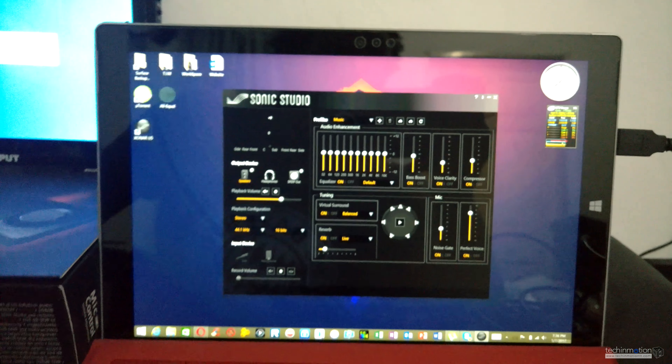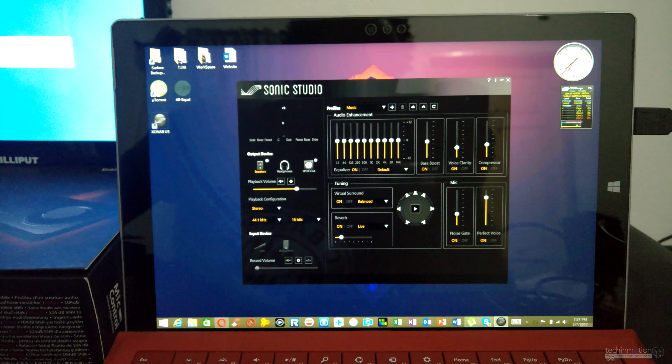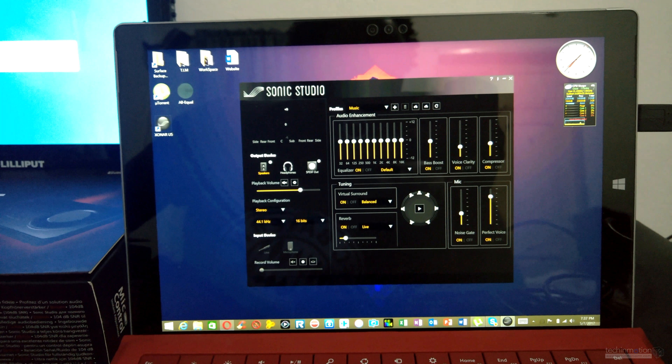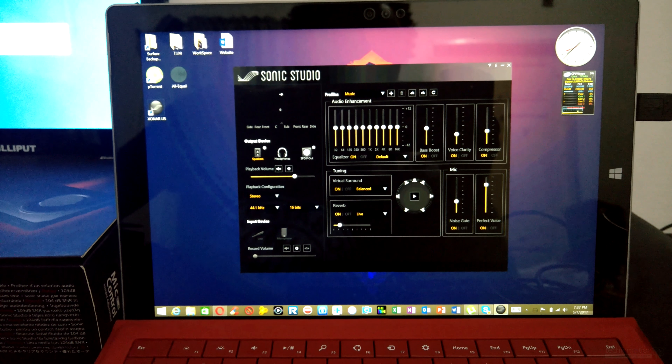I do hope that ASUS brings out an update for Windows 10 where you can use a touchscreen while using Sonic Studio. That's all for now, thank you.